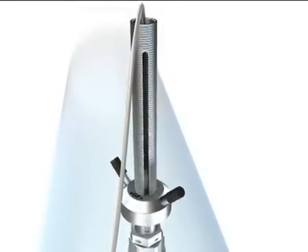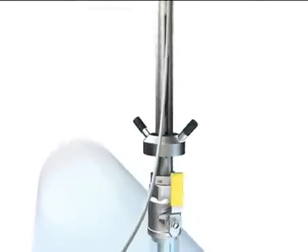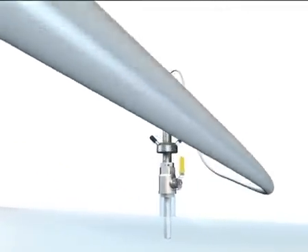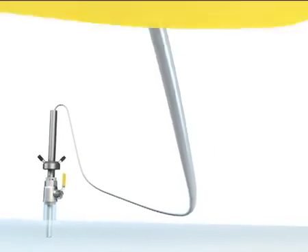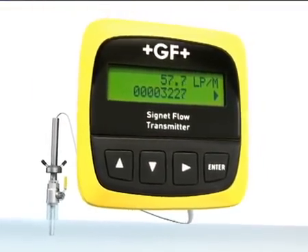The optional watertight cable enables prolonged submersion in temporary flooded conditions. The sensor output can be connected to a PLC, chart recorder, or one of Signet's world-renowned instruments such as the model 8550.